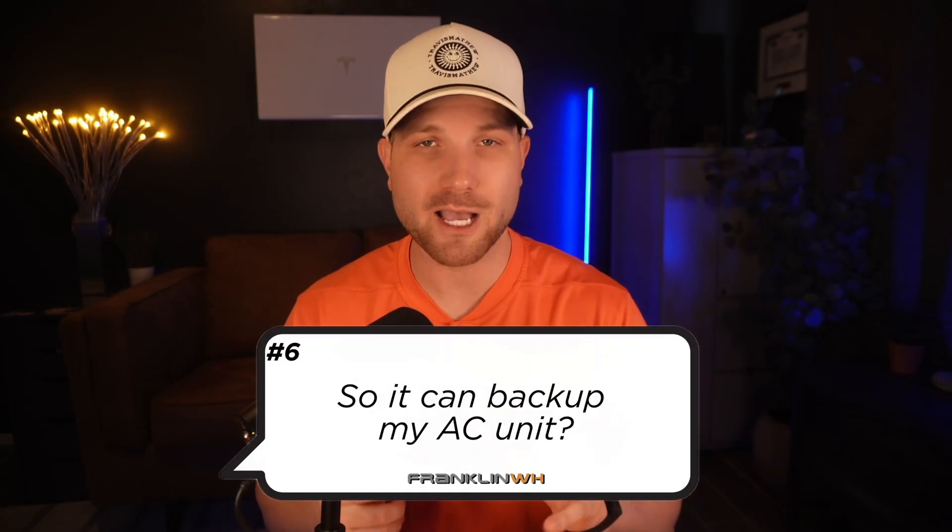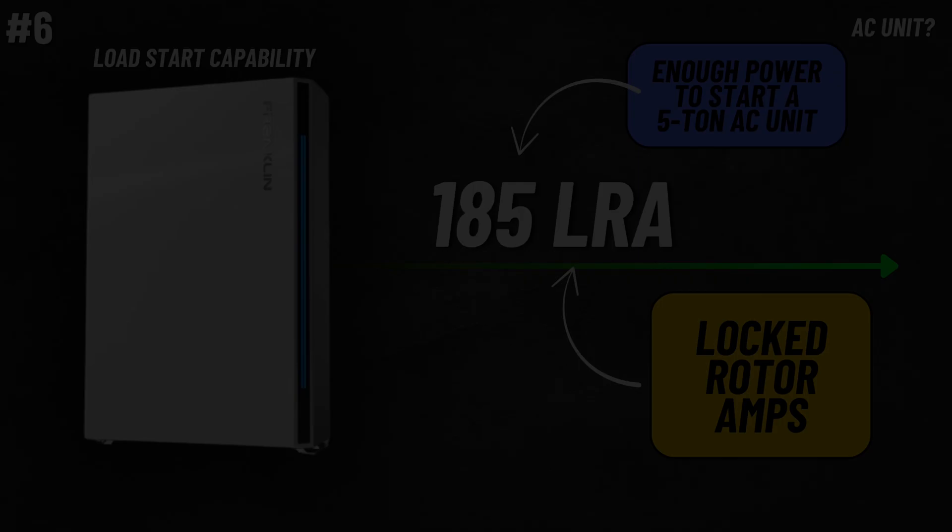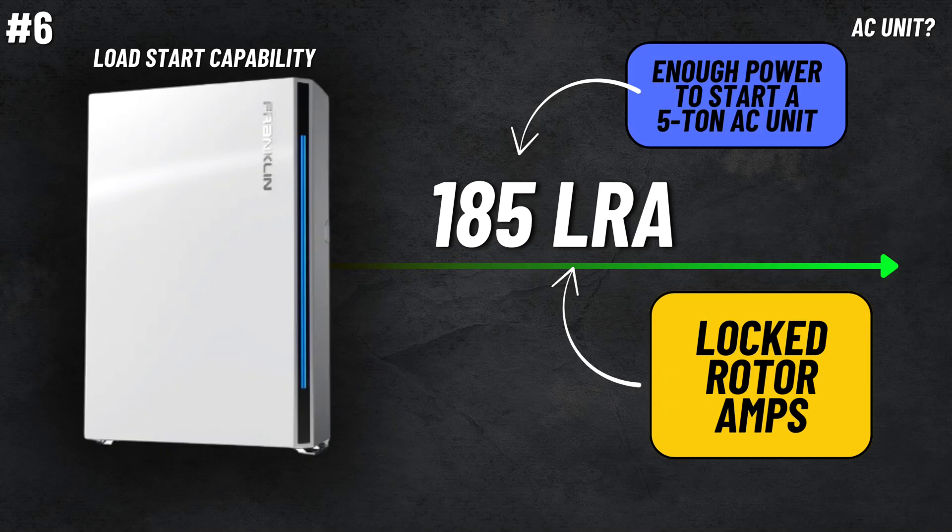Number six, so it can back up my AC unit. The A-Power 2 currently has a rated load start capability of 165 LRA. However, Franklin did let me know that this will be updated to 185 here soon. Basically, this is most useful when measuring if it's capable of backing up your AC unit. Your AC unit will have a label on it that will specify its LRA. This is enough power to start up a five ton AC unit. However, if your AC unit's LRA is above this number, you could look into adding a soft start that would reduce the AC startup current.